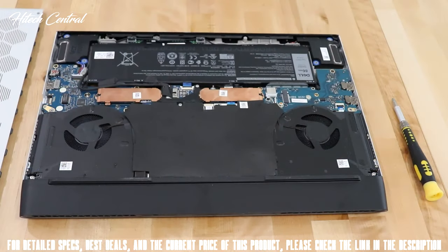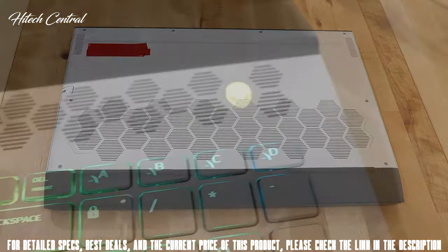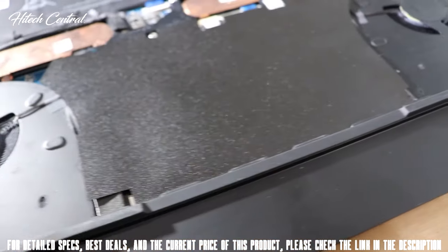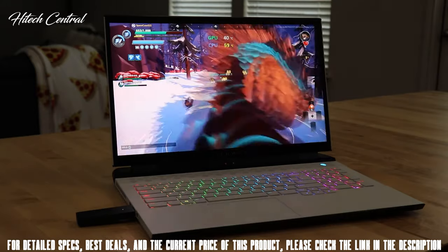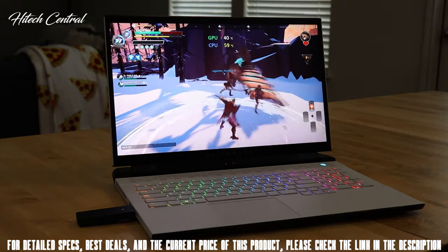Once inside, from one side to the other, there are two M.2 slots for storage, an 86Wh battery, and two fans with over 130 blades each. The M17 pulls air in through the large mesh hex area underneath and from the vents above the keyboard, exhausting out the rear and both sides. The M17 features Alienware Cryo-Tech cooling technology with hyper-efficient voltage regulation, a 40% increase in heat pipe surface area, and CPU vapor chamber technology to keep you cool during long gaming sessions.